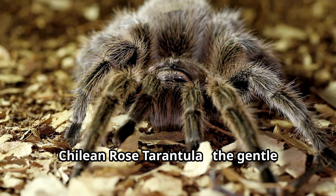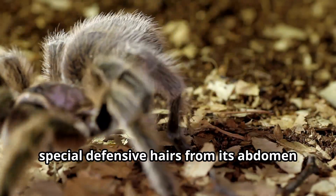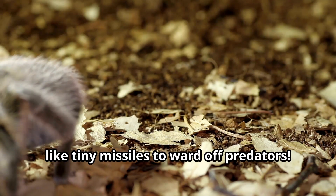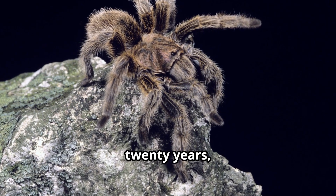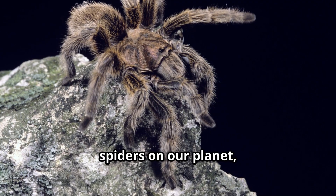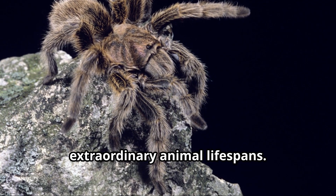Chilean Rose Tarantula — the gentle giant of the spider world that can flick special defensive hairs from its abdomen like tiny missiles to ward off predators. These amazing arachnids can live for over 20 years, making them one of the longest living spiders on our planet, perfect for kids learning about extraordinary animal lifespans.